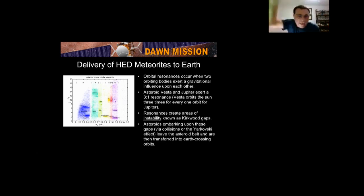So the Kirkwood gap is the escape hatch — if an asteroid gets into the Kirkwood gap, it's thrown out of the asteroid belt. Once it hits a Kirkwood gap, the child gets thrown off the swing and starts heading toward Earth-crossing orbits. That's how the HED meteorites — pieces of Vesta — get here. Any questions? This is the most complicated concept to understand.